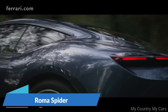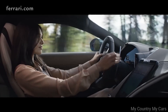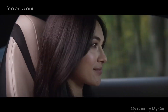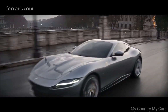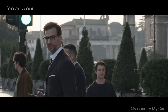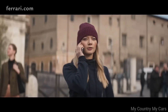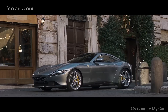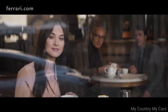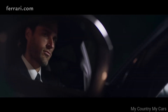Number 7: Ferrari Roma Spyder. The Ferrari Roma Spyder is a stunningly beautiful and high-performance convertible that delivers an exhilarating driving experience. It is powered by a 3.9-liter V8 engine that produces 612 horsepower, allowing it to accelerate from 0 to 60 miles per hour in just 3.3 seconds. The Roma Spyder's exterior is sleek and aerodynamic, with a retractable hardtop that can be opened or closed in just 14 seconds, even while driving at speeds of up to 25 miles per hour.